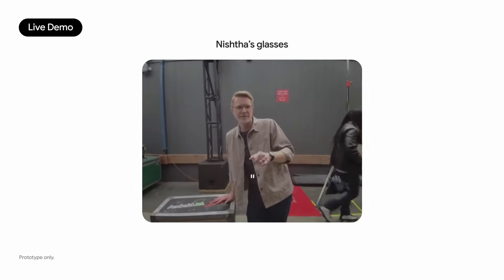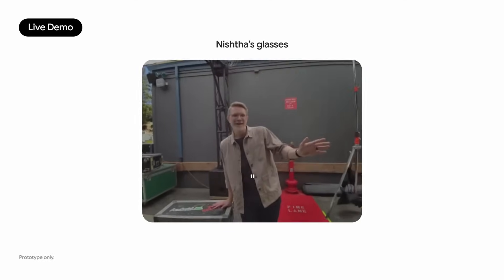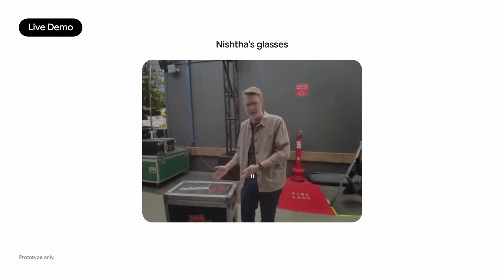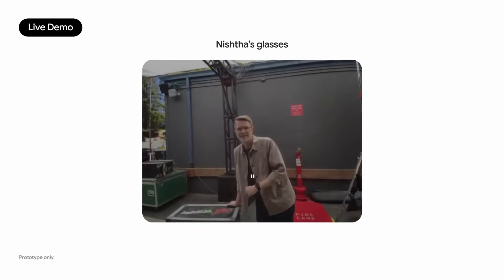I see the lights on on your glasses, so I think it's safe to say we're live right now. Yes, we're officially on with the I/O crew. It is pretty great to see I/O from this angle. You promised me I could get my own pair of Android XR glasses if I helped out back here — so what do you say? Of course. Let's get coffee after this and I'll bring you those glasses.